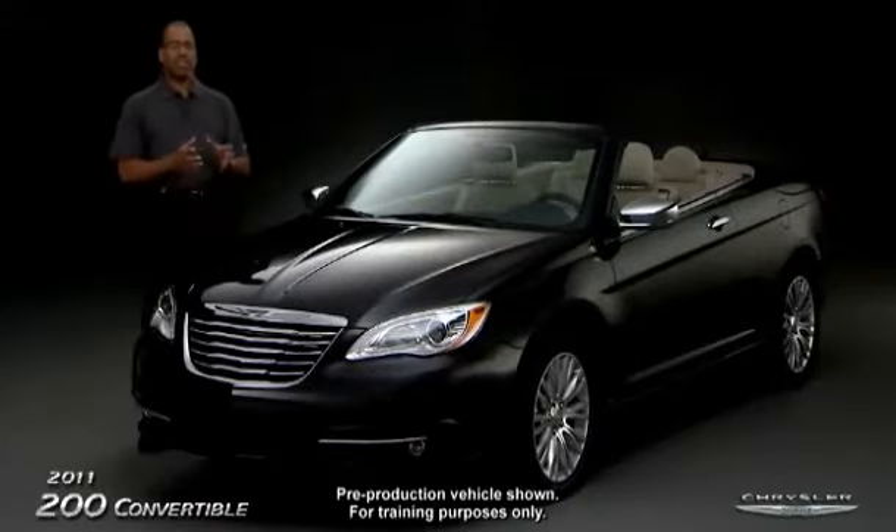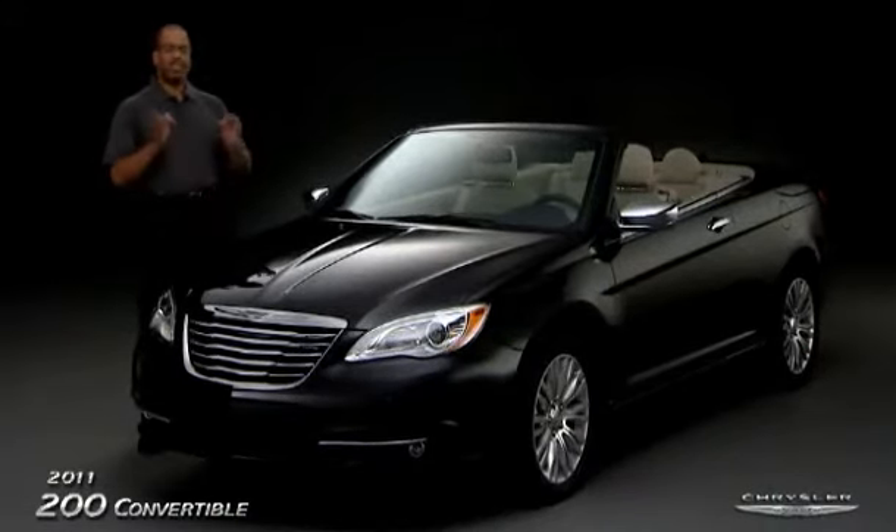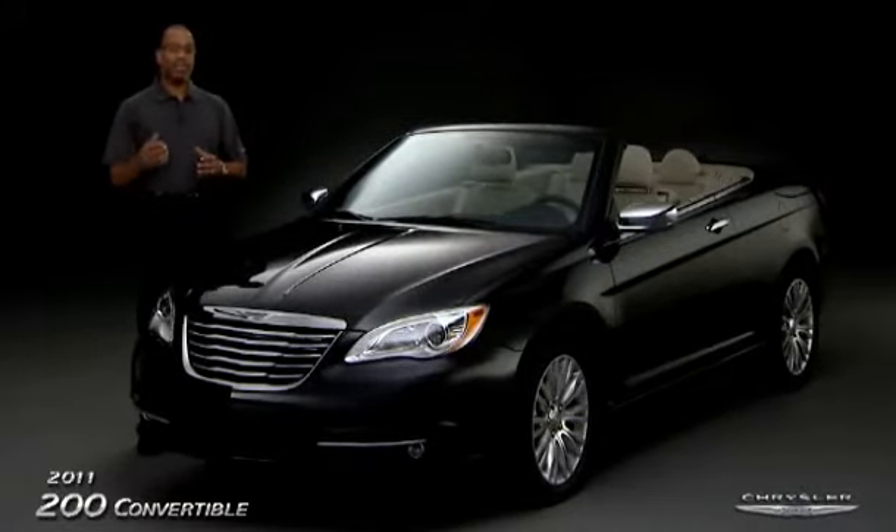Welcome to the 2011 Chrysler 200 convertible. Today we're going to talk about why the convertible is the perfect vehicle for customers that want world-class styling, safety and technology, and a high level of comfort and convenience features.